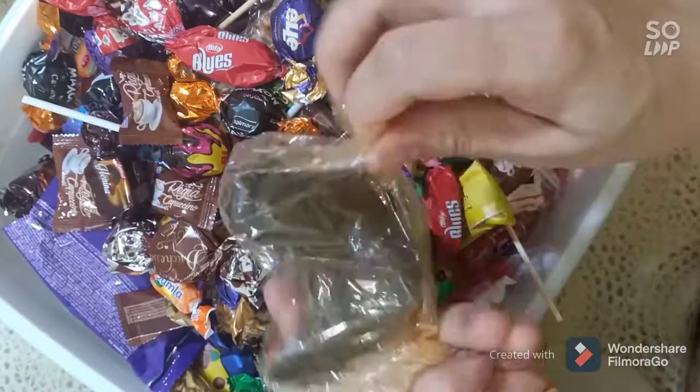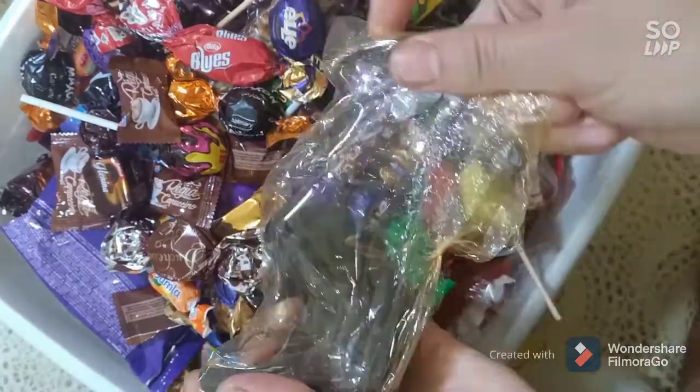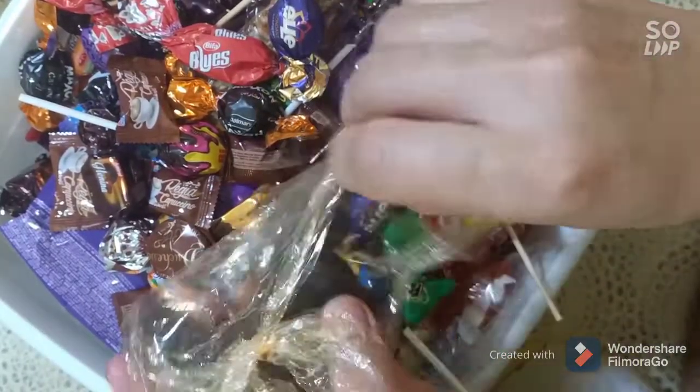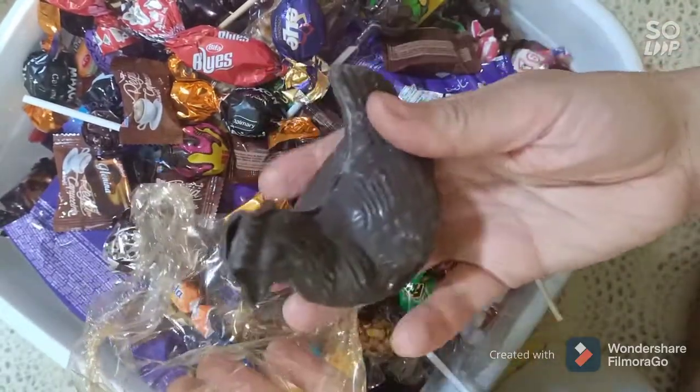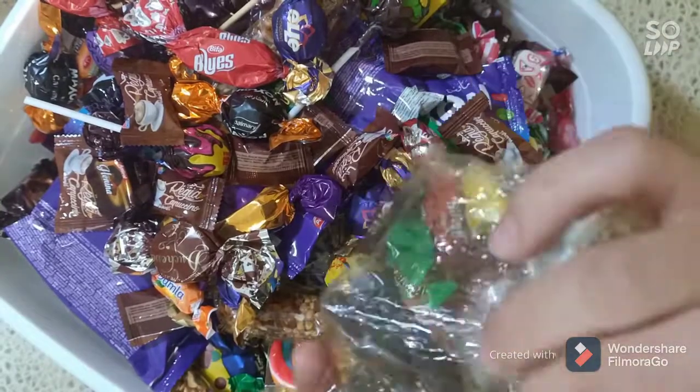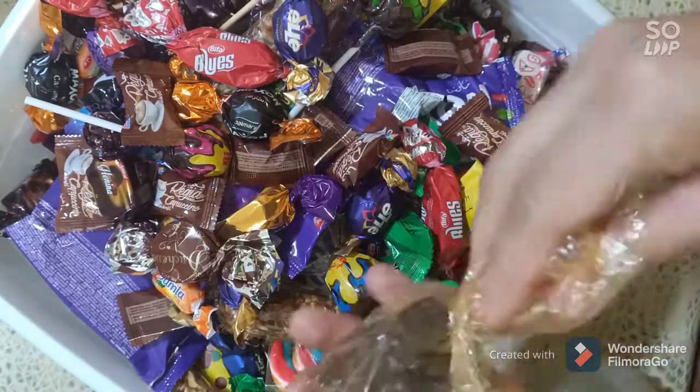I mix all this together and I have these beautiful chocolate hands. I buy three because I have three kids, and it's time to make the tres on my little ball.